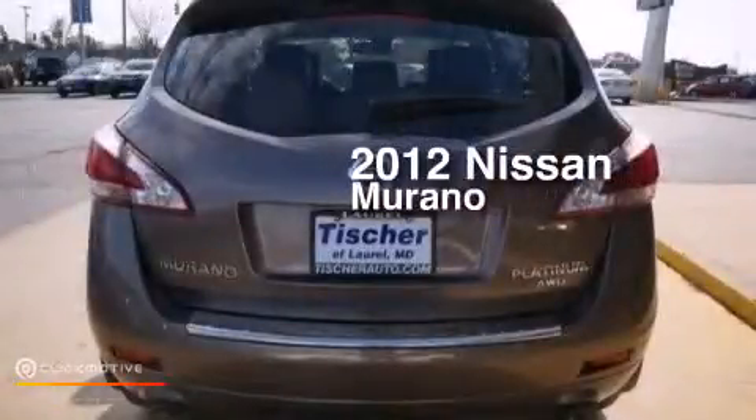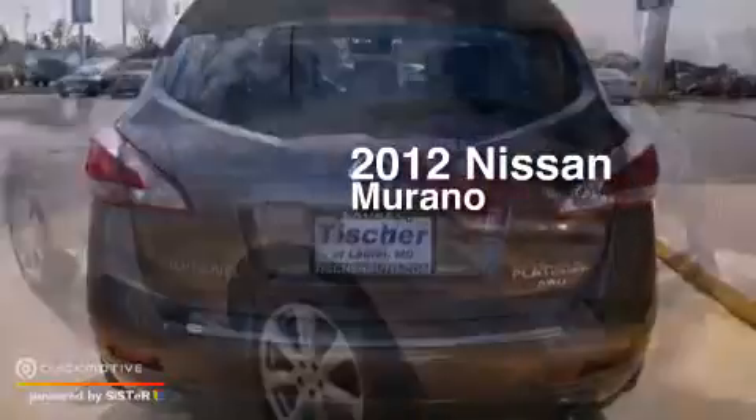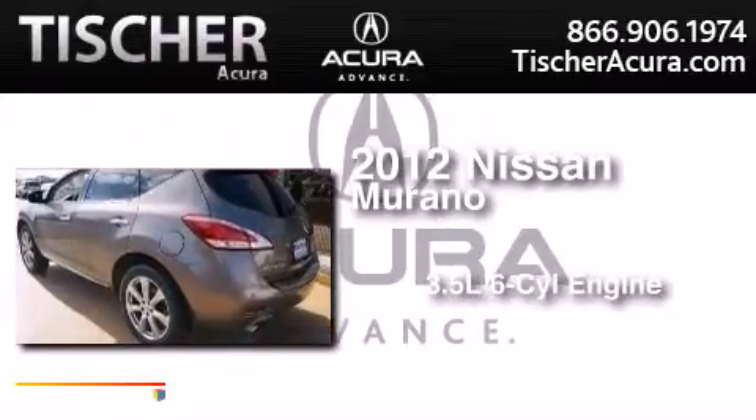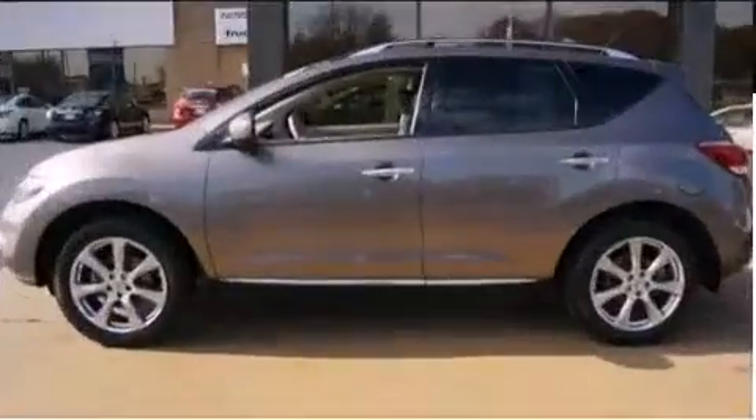This is a certified pre-owned 2012 Nissan Murano. It has a 3.5-liter 6-cylinder engine, a variable ratio transmission, and all-wheel drive.